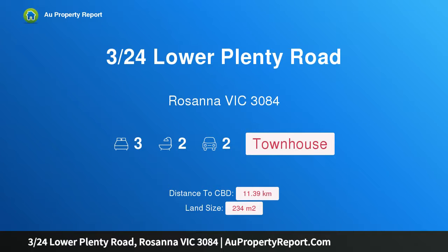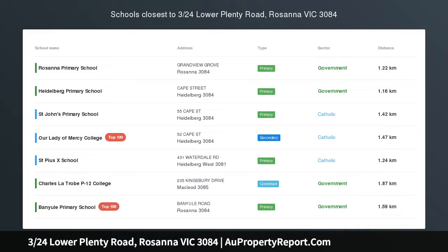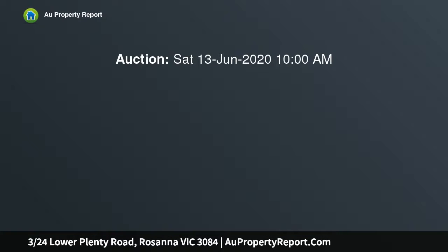Hi, I am glad to introduce Property 324 Lower Plenty Road, Rosanna Victoria 3084. Boutique Beauty in a Garden Oasis.